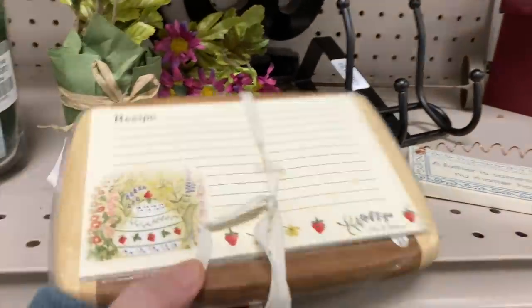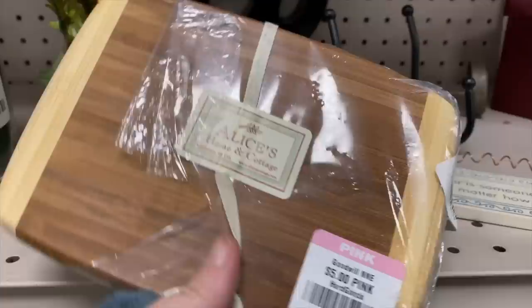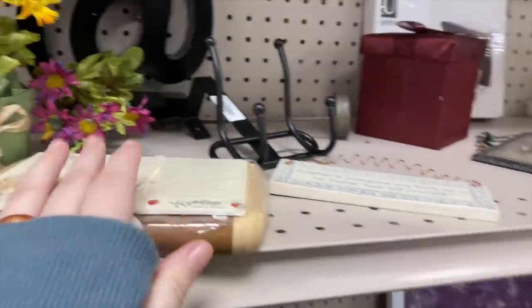This is an adorable little gift set with some recipe cards and a little cutting board. I love the little strawberries on it - Alice's Home and Cottage. Five dollars, it's cute.